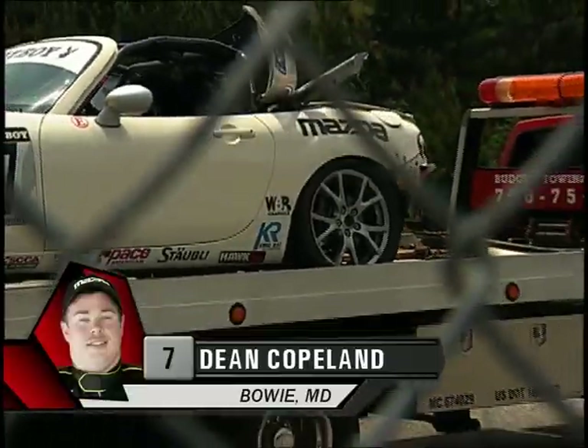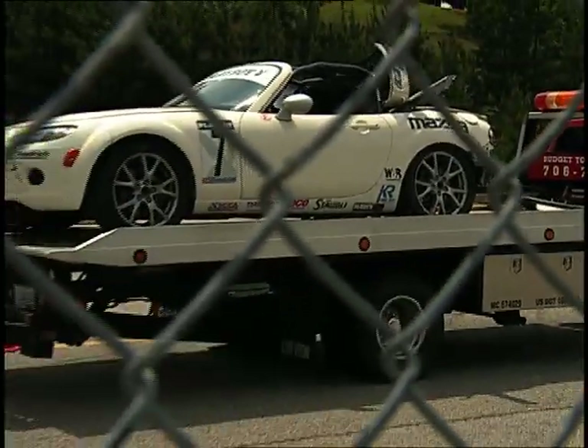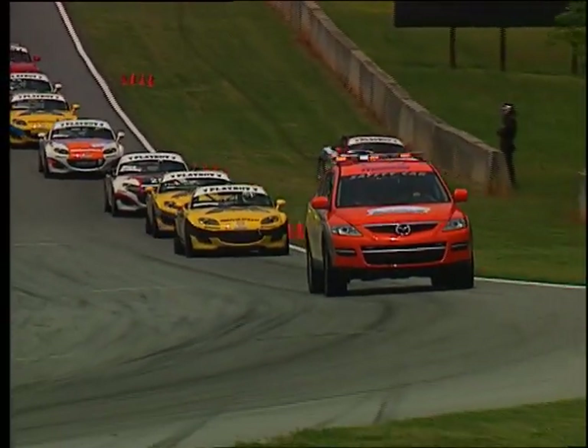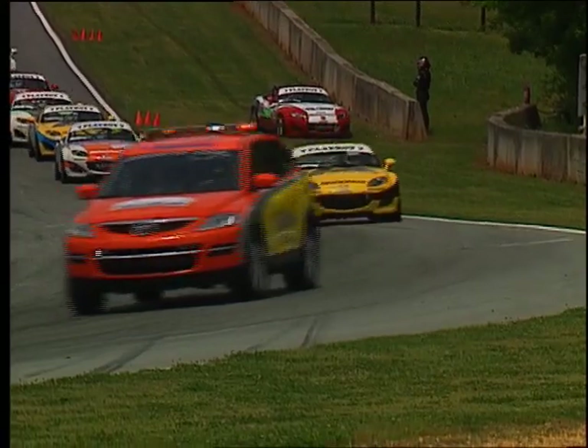Welcome back to Road Atlanta in Braselton, Georgia. Dean Copeland's number 7 car coming in on the rollback — you never like to see that. The field is under caution. Before we get back to a green, let's get it downstairs.